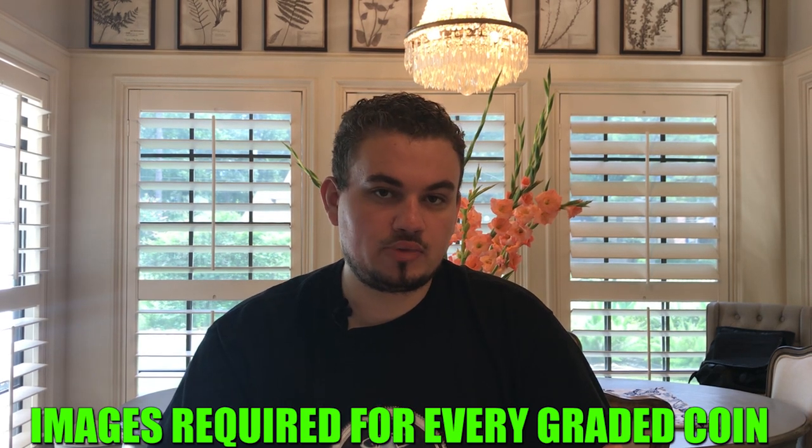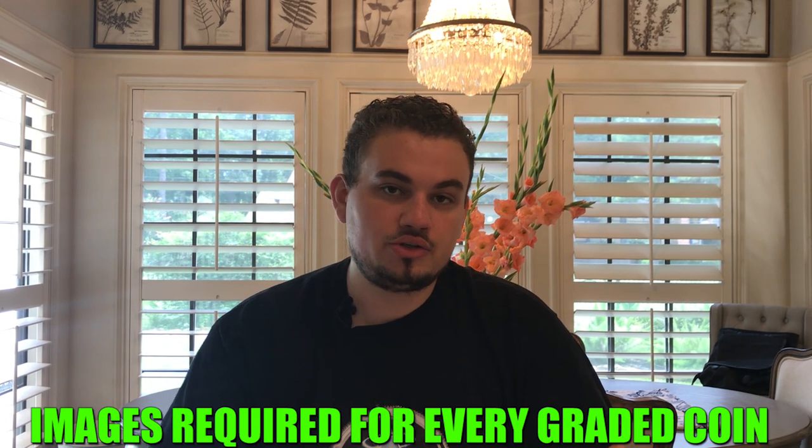I'm going to offer a few solutions. First, I would recommend having images be required at every grading agency — NGC or PCGS — no matter what coin you send in, they should be required to photograph your coin. Because if someone creates an identical cert number to a coin and sells it at a coin show, that will ultimately hurt the brand of PCGS or NGC. When a collector or dealer is hurt that way, people will start to leave the hobby and it would hurt — maybe even destroy — their brand in the long run.